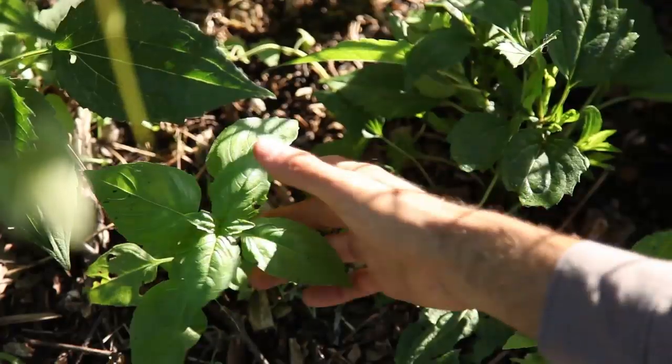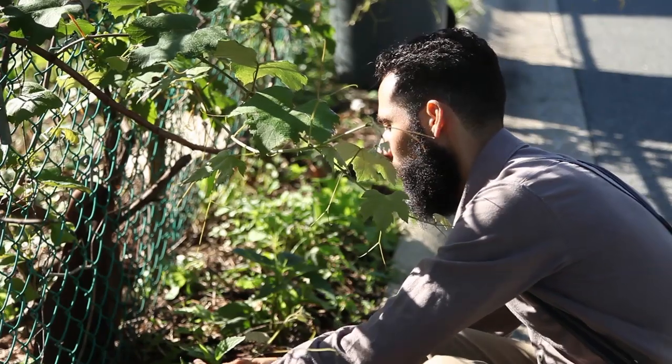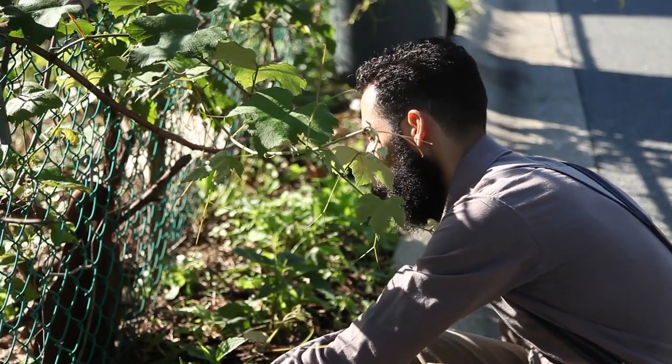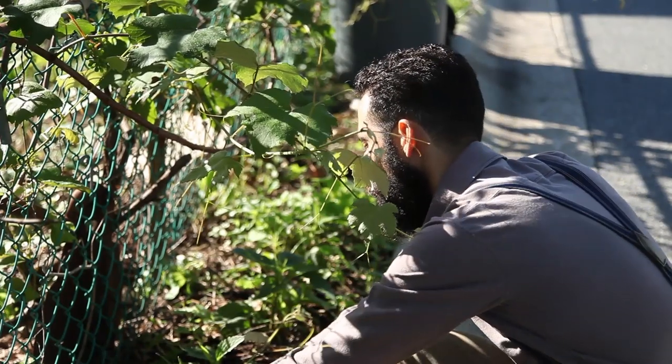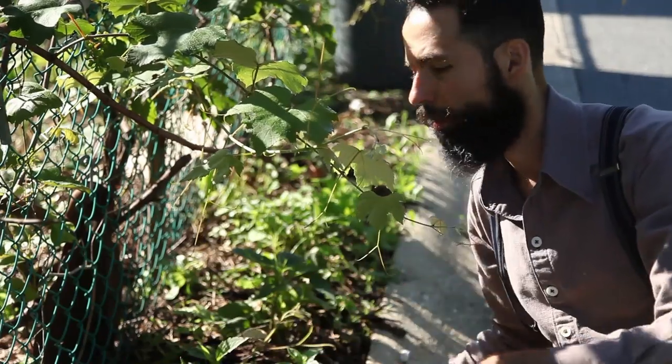It clearly was the perfect microclimate for growing basil. I've noticed that basil loves to be near heat sinks like stones and concrete. Being next to the road was perfect for it. The soil also is incredibly, incredibly soft.